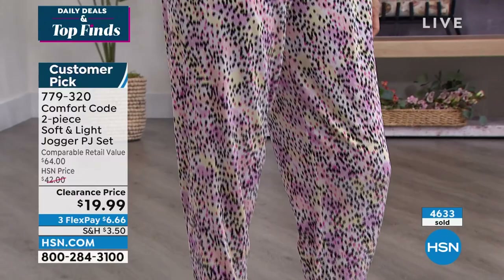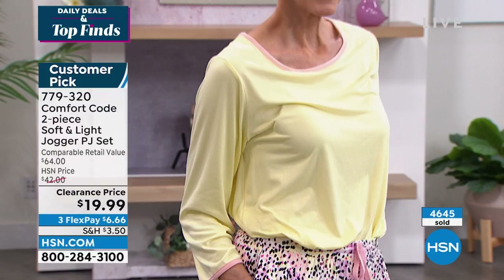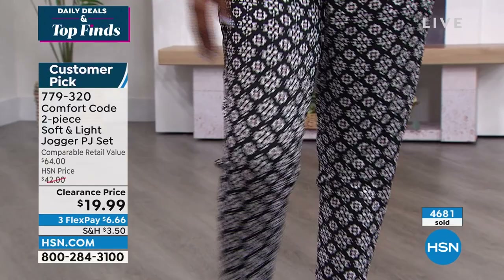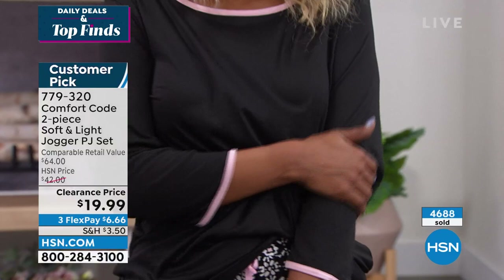This is a premium fabrication you might find at a high-end boutique — but Comfort Code makes it fully washable and dryable. All our fabrics are wash and dry. Take care of it in the comfort of your own home. Pull it out of the dryer, put it on, and get your cozy on.